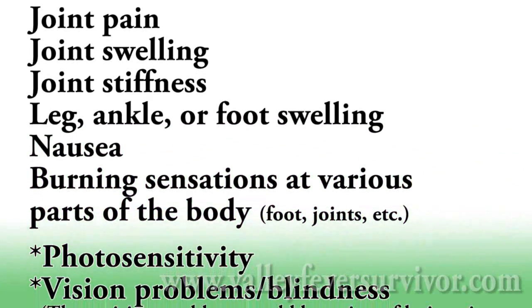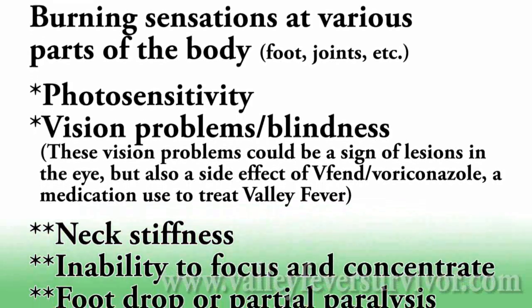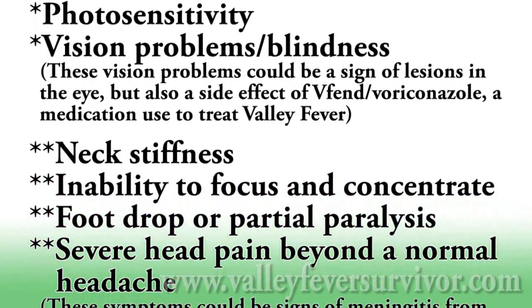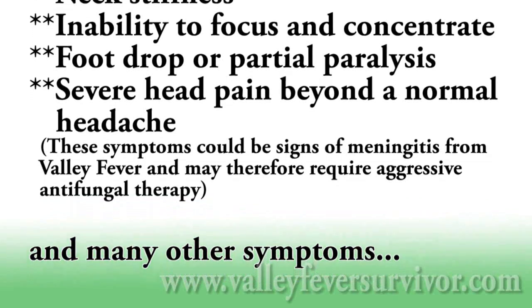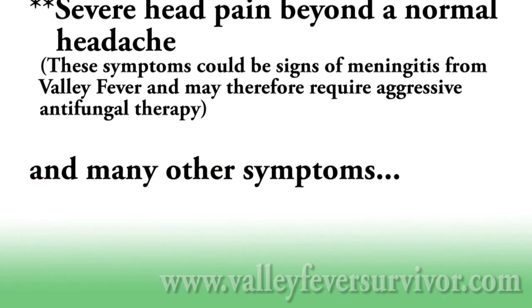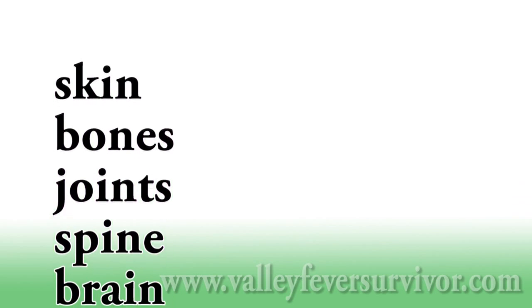As you can see, the list of possible symptoms can be quite extensive. Not all of these symptoms will necessarily occur in every valley fever infection. This is true for both humans and animals. Valley fever usually starts in the lungs and can spread — this is called dissemination — and the disease can disseminate to virtually any part of the body, including the ones on the screen now.